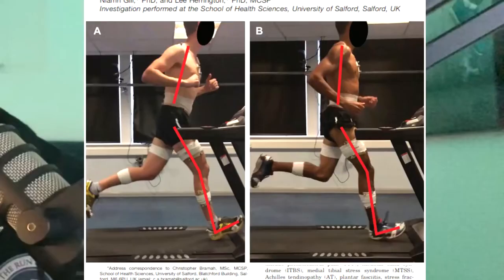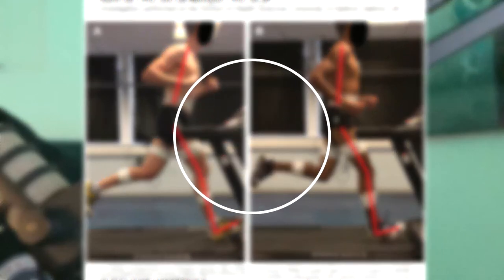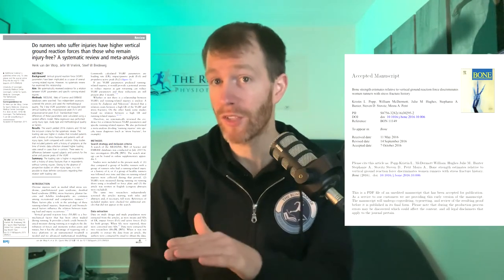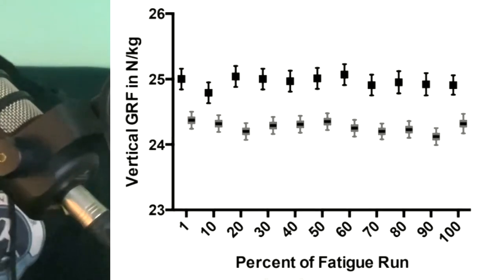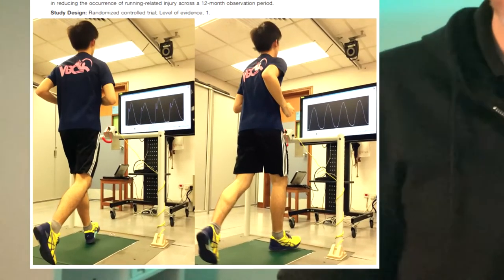Chris Brammer also found a link between injury and a forward trunk lean, which is our second running technique element. So try not to bend forward at the hips — instead, keep an upright chest. Research also found that a higher ground reaction force may be linked to certain injuries such as stress fractures. These runners essentially just hit the ground harder and make a louder noise. Another paper found a 62% decrease in injury rates when runners retrained themselves to run quieter and land softer.